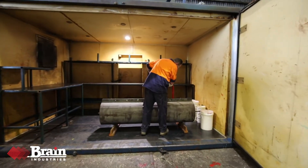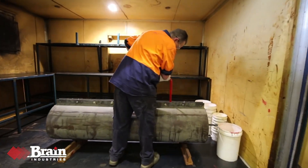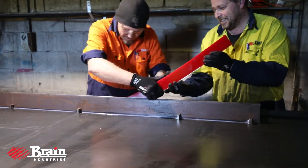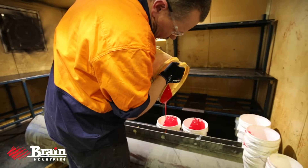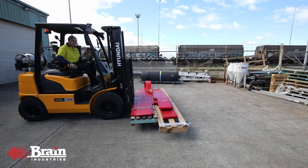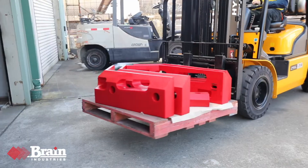We use premium poly raw materials from Australian suppliers and design and make tooling and moulds for quality protection and fast turnaround. We keep stock on hand for repeat customers for even faster delivery.